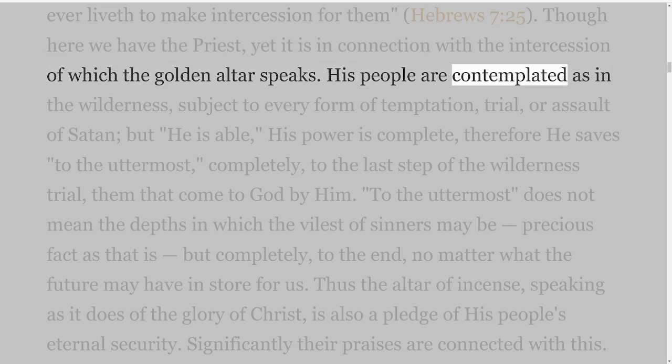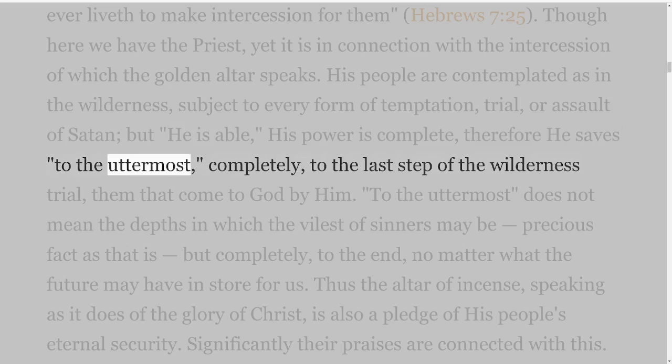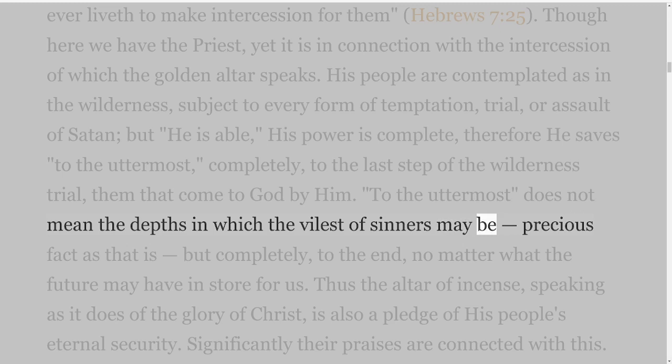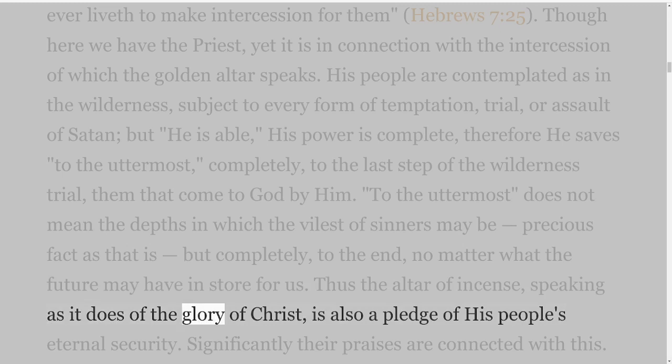His people are contemplated as in the wilderness, subject to every form of temptation, trial, or assault of Satan, but He is able — His power is complete — therefore He saves to the uttermost, completely, to the last step of the wilderness trial, them that come to God by Him. To the uttermost does not mean the depths in which the vilest of sinners may be, precious fact as that is, but completely, to the end, no matter what the future may have in store for us. Thus the altar of incense, speaking as it does of the glory of Christ, is also a pledge of His people's eternal security. Significantly their praises are connected with this.